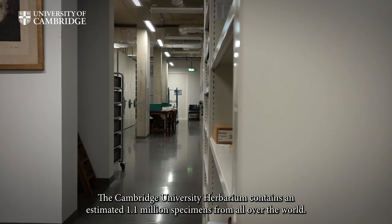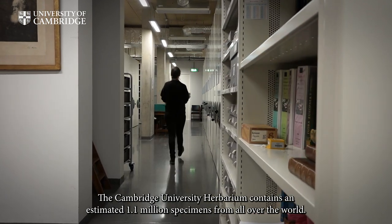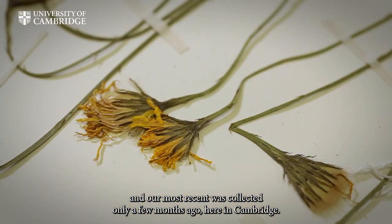The Cambridge University Herbarium contains an estimated 1.1 million specimens from all over the world. Our oldest known specimen dates back to 1703, and our most recent was collected only a few months ago, here in Cambridge.